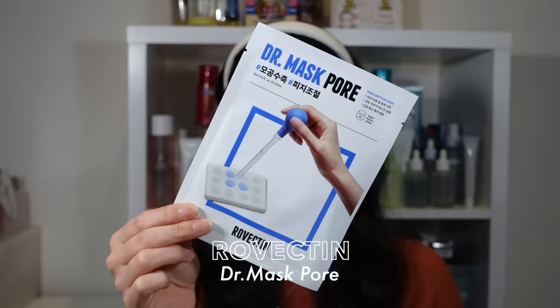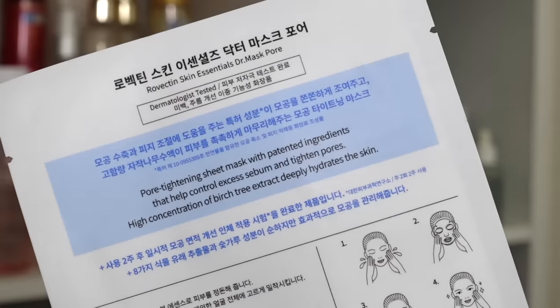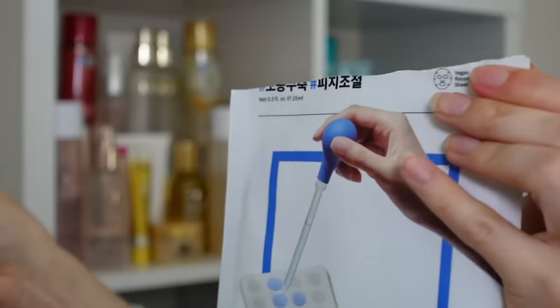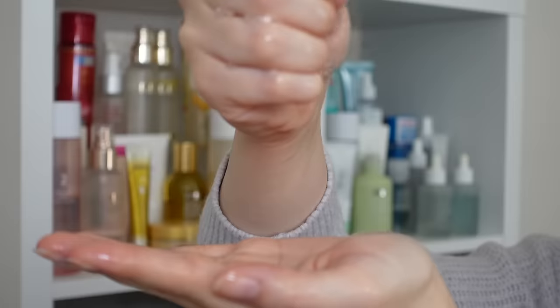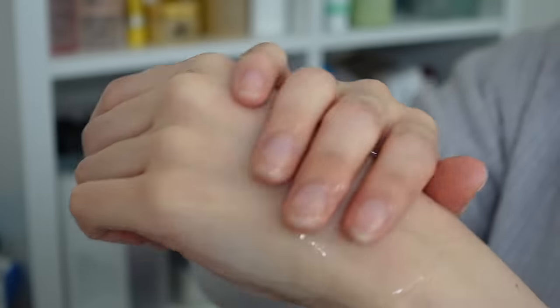The first one is the Rovectin Dr. Mask Pore. Rovectin's sheet mask game is strong — they recently came out with the Lotus Water Calming Sheet Mask, which I absolutely loved, so I had to get my hands on this one right away as well. You guys are always asking me for oily and combo skin type recommendations, which is not my skin type, but the perfect skin type for this sheet mask. Rovectin uses their patented Tannin Complex, made of eight plant-derived ingredients, which helps to control excess sebum and tighten those pores. But it also has a very high concentration of birch tree extract, which makes it super hydrating.